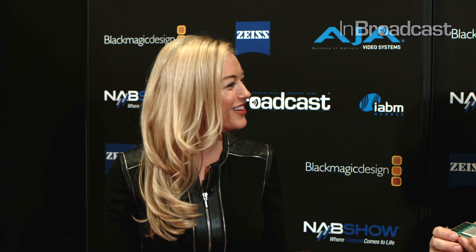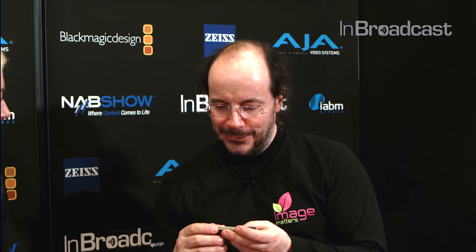Thank you for bringing this and sharing all that knowledge with us. We'll definitely have to check out your booth. Thank you for being here. I'm Ashley Blankenship with InBroadcast.